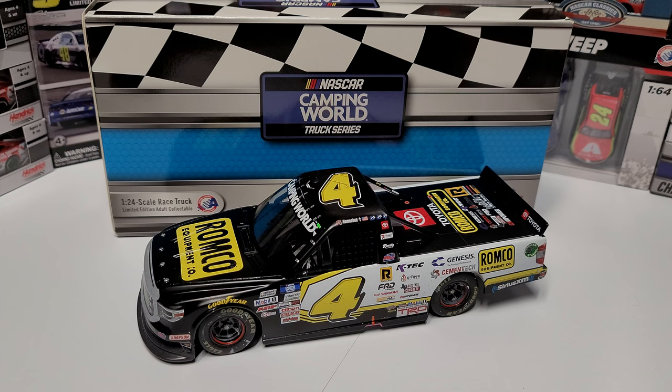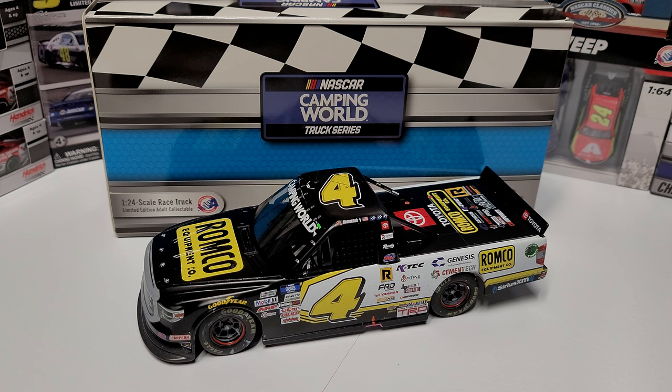Hey everybody, welcome back to another diecast review. Today we are taking a look at John Hunter Nemechek's 2021 Texas race win in the truck series — the Speedy Cash 220. This was the June race which happened right during the all-star weekend at Texas.